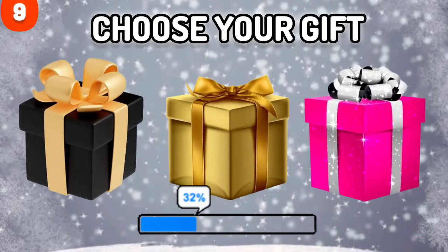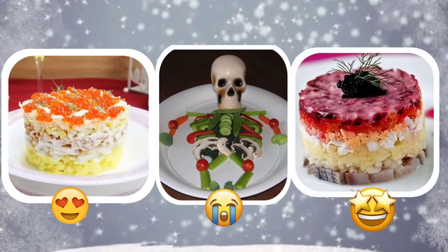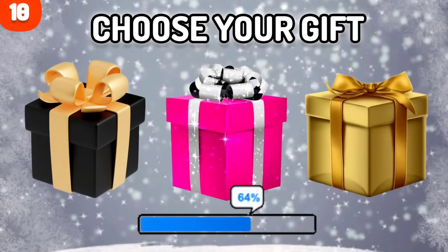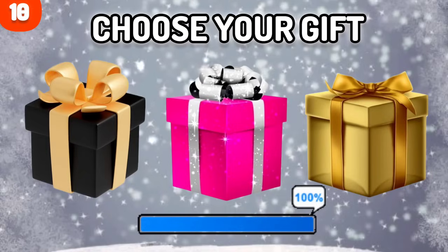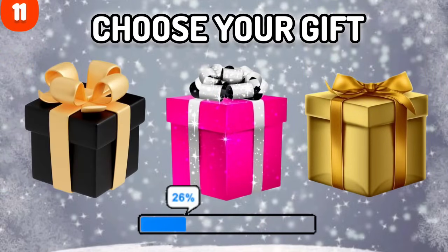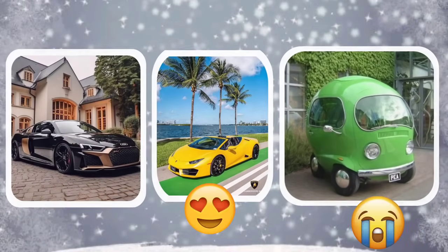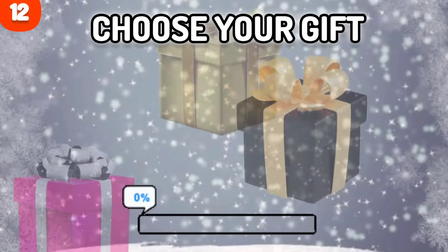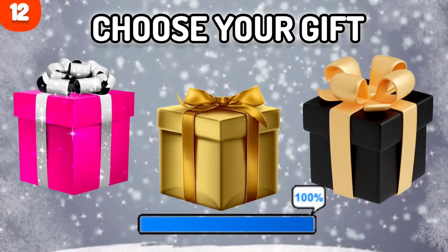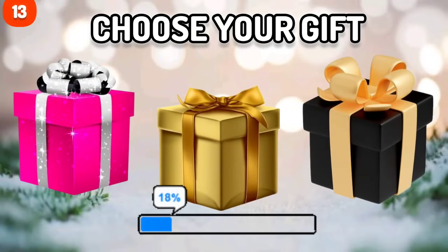Number 8. Number 11 — choose a gift! Number 14. Pink, gold or black gift?